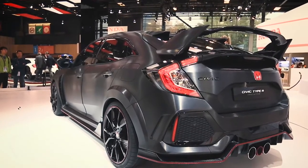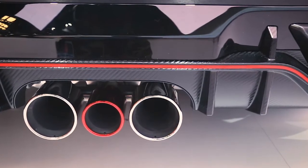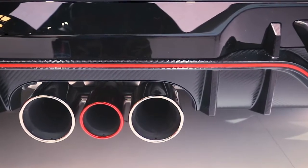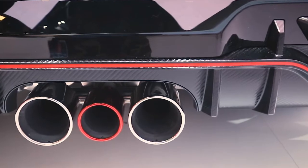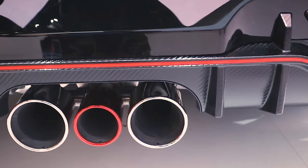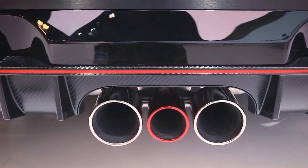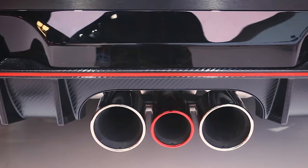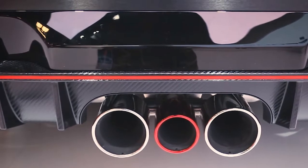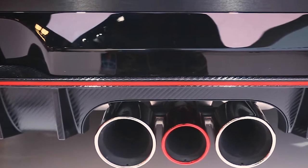The Civic Type R prototype looks closer to a race car for the road than to the vehicle that spawned it. Sure, the standard model's design is still distinguishable, although buried under a pile of Nürburgring-bred muscle and carbon fiber bits and pieces. There's a lot happening on every square inch of the car's body, and the overall design could be overwhelming for some, but this is Honda's way of hinting — although not subtly — that the car means business.